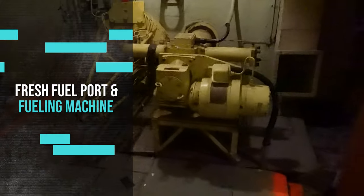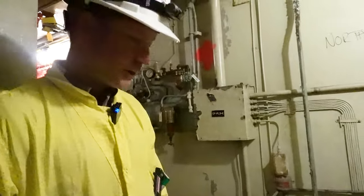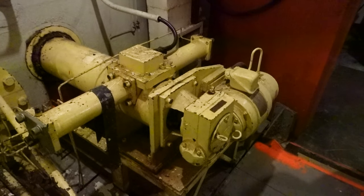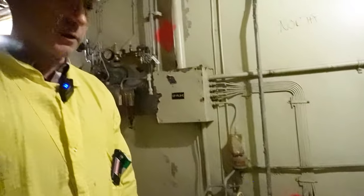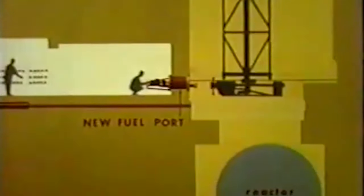Next, we check out the new fuel port where fresh fuel would come in and be placed. The fueling machine would take it from here and insert the fresh fuel into the reactor. What's interesting is that the NPD fueling machines descend into the reactor vault from above, which is unique compared to the current generation of CANDUs in which fueling machines come into the reactor vault from below. The reactor demonstrated the capability of being refueled online — an important feature of the CANDU reactor. Unlike traditional PWRs and BWRs which need to be shut down to replace fuel, CANDUs can refuel while the reactor is operating, and this technique was really developed at the NPD.